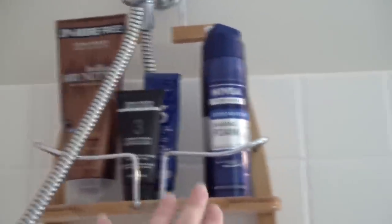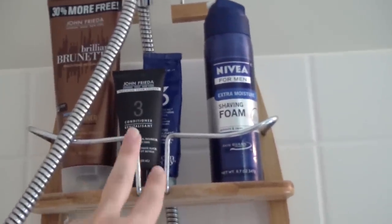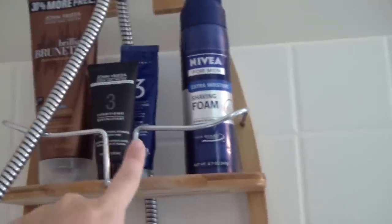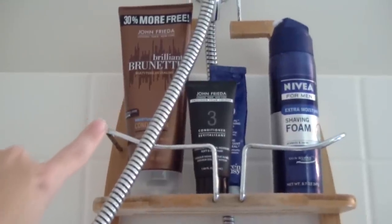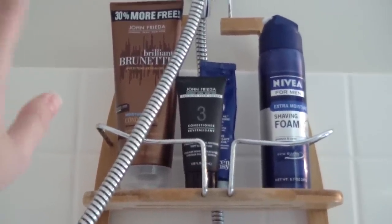On the first shelf we have my husband's shaving foam — he uses the Nivea Extra Moisture. I have two conditioners: the first one is from my base hair color and the second one is from when I tone my ombre, so I use those like once a week. This one I do not recommend — it is the John Frieda Brilliant Brunette Moisturizing Conditioner. It smells great but doesn't really do too much, so I'm just trying to use it up.